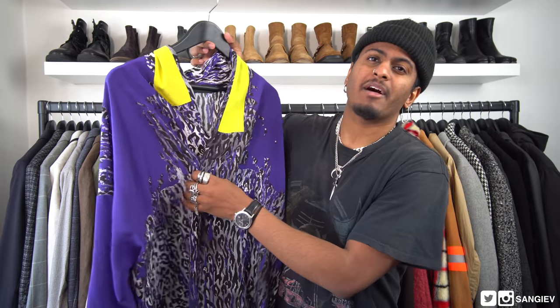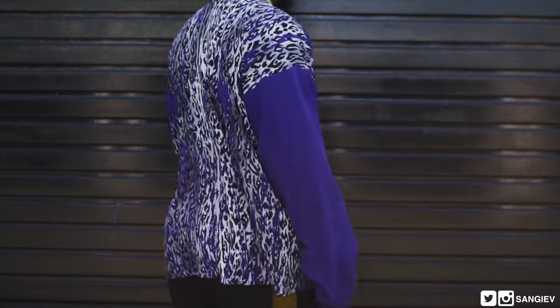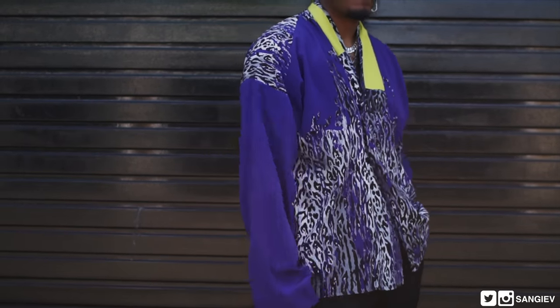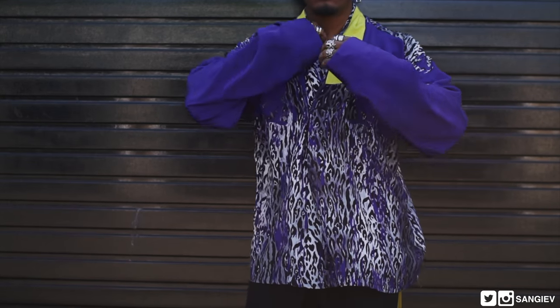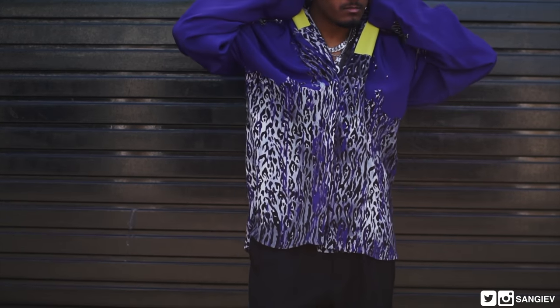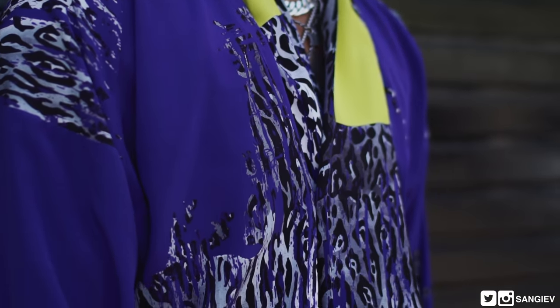Item number two is a shirt — if you've seen my last Antwerp video I picked up shirts from their Fall/Winter 17 collection, in my opinion some of the best shirts ever made. They look insanely beautiful, feel incredible, and are cut in such an interesting manner. Here we have another colorway to add to the collection. I took a fat L on the tag — it said medium, I got home and checked the label and it's actually a large, which makes it super oversized.